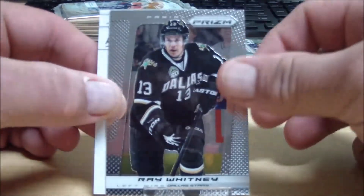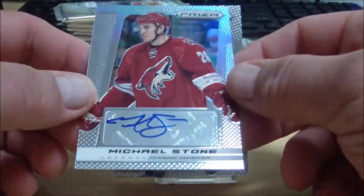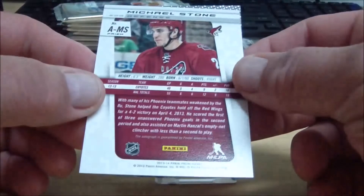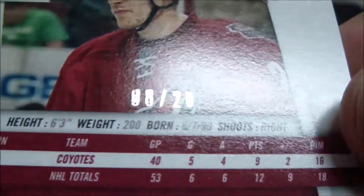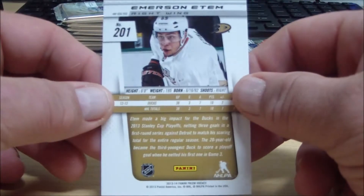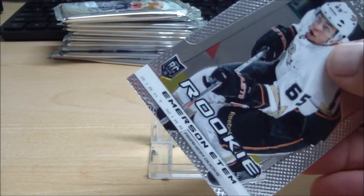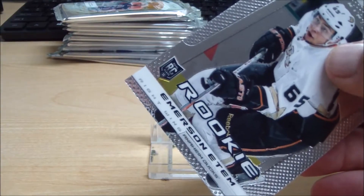Another backwards card in here — that means something good. For the Phoenix Coyotes, Michael Stone, and we have a Prism Parallel Autograph. This is numbered out of 20 — number 2 of 20. Coyotes go to Bjorn MCD. And a regular rookie card of Emerson Edom for the Mighty Ducks of Anaheim — one time for the ducks — that goes to Langlish.